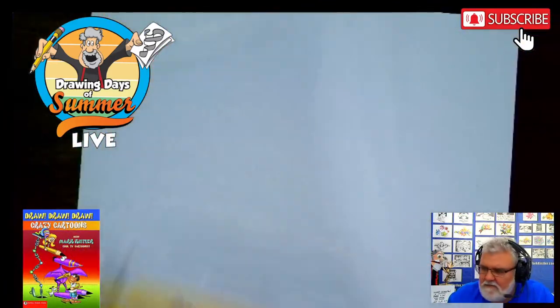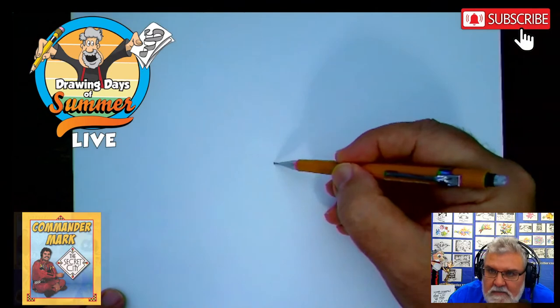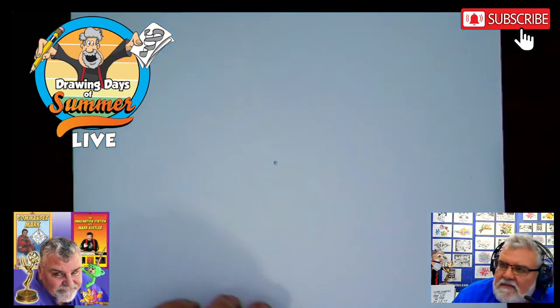This is actually a print autograph available online. If you want to purchase one of these prints, it helps support my efforts to offer these free summer days of drawing. Thank you for your support. If you want to buy one, I'll autograph it for you. There's a series called Imagination Station that aired on Amazon Prime, and we actually won an Emmy for that series. So all that being said, I'm tickled pink to be drawing with you all today. Take your pencil and put a dot right in the middle of your piece of paper — very light.